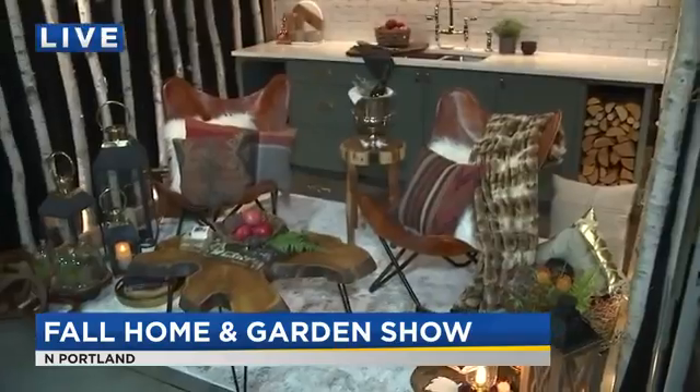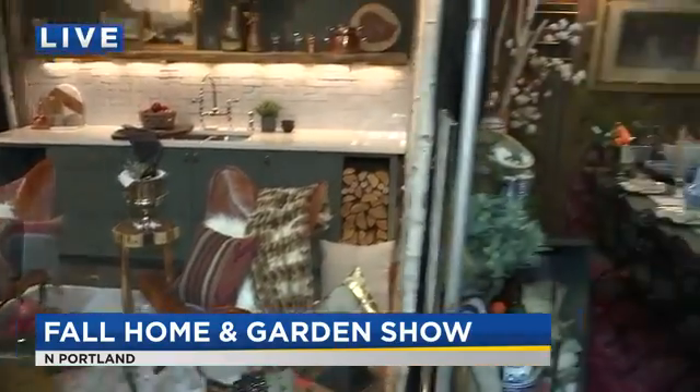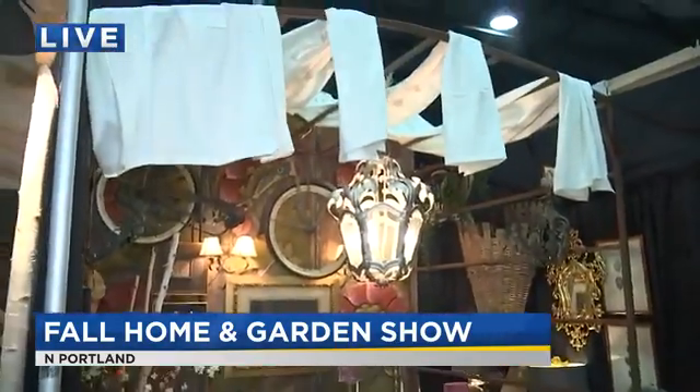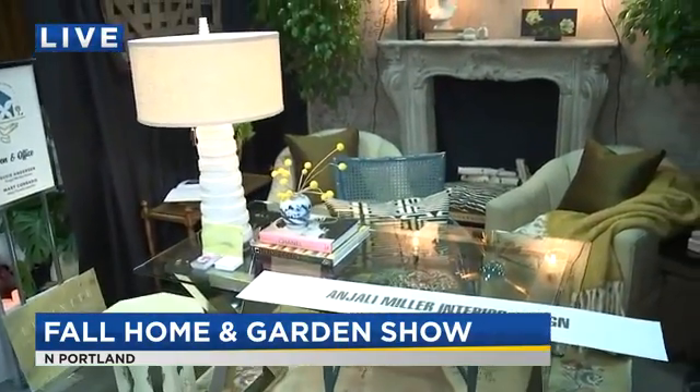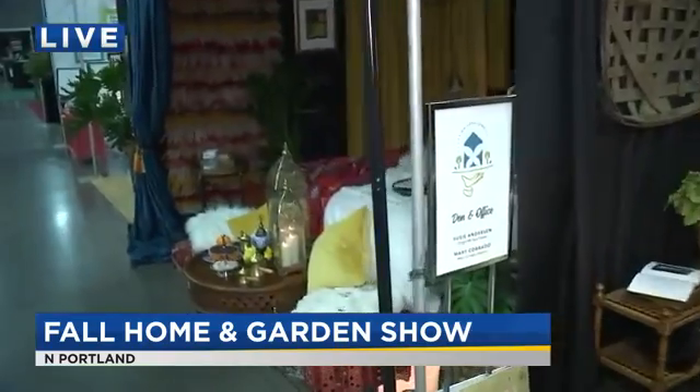Rachel, you're one of eight local designers participating, and it's really cool. Serving Up Style has been here for several years at the Home and Garden Show, but it's new this year. Each designer has a different room in the house. Tell me a little bit about how this is all set up this year.